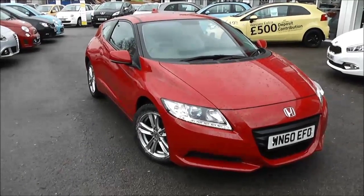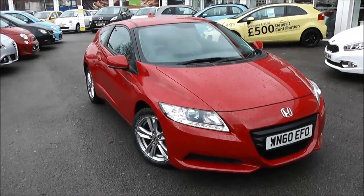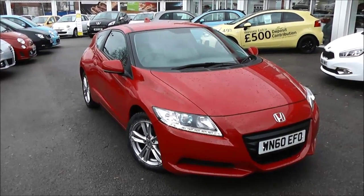Welcome to Wessex Garages Used Cars Online. We have the Honda CR-Z i VTEC. This car is registered to a 60 plate. It's a 1.5 petrol. It is a hybrid vehicle so it does come with an electric motor as well.